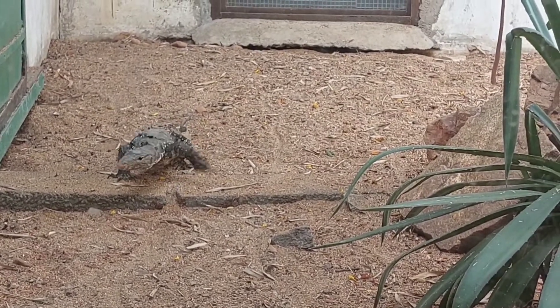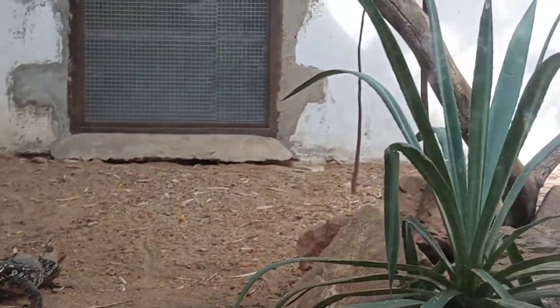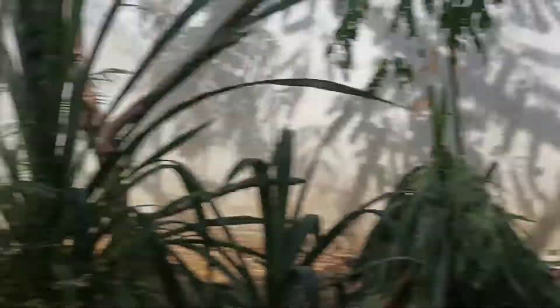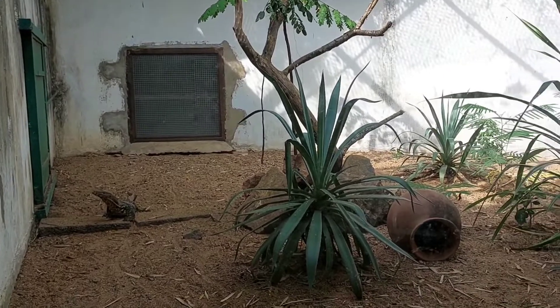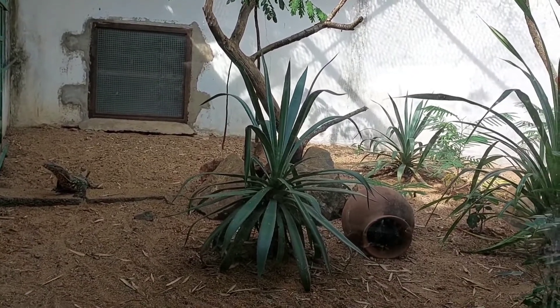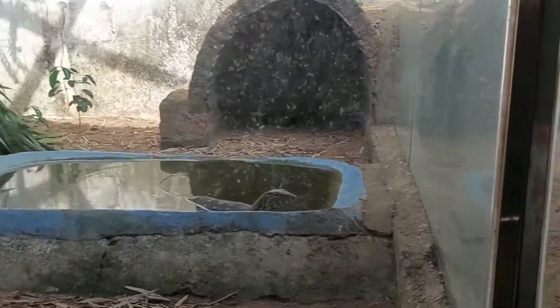Regarding iguana size and growth rate, iguanas can take several years to reach full size. Most will achieve full size at around four years, but some will continue to grow for up to seven or eight years. They grow at different speeds — fast at first, but growth slows considerably after three to five years of age.